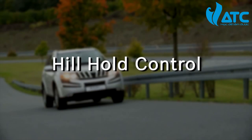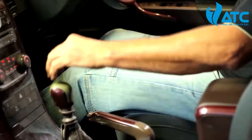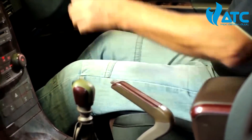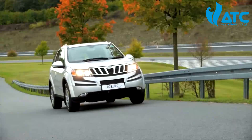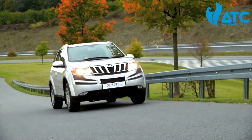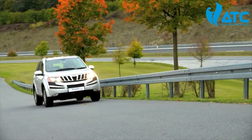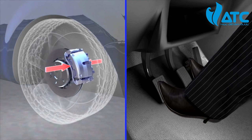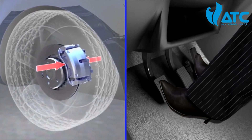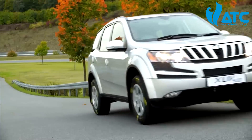Hill Hold Control is another ESP value-added function that supports the driver during hill starts. Without it, the driver has to operate the brakes, accelerator, and clutch pedals very quickly to prevent the vehicle from rolling backwards. The Hill Hold Control function detects hill start situations. After the driver releases the brake pedal, it holds the vehicle for about 2 seconds, allowing the driver to simply step on the accelerator and drive off — no handbrake, no stress, and no rolling back.